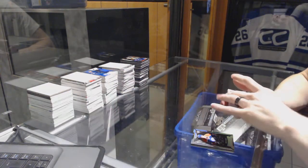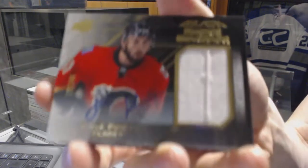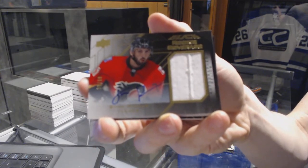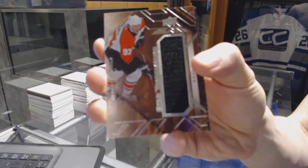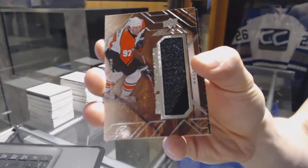We've got a rookie coverage jersey and autograph, number 26 of 60 for the Calgary Flames, Emile Poirier. We've got a star trademarks jersey for the Philadelphia Flyers, Jeremy Roenick.